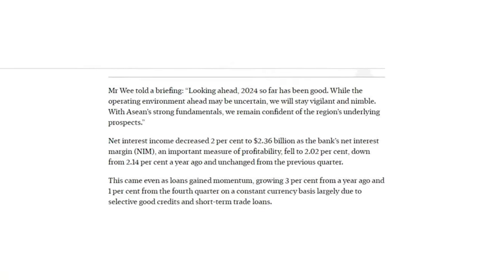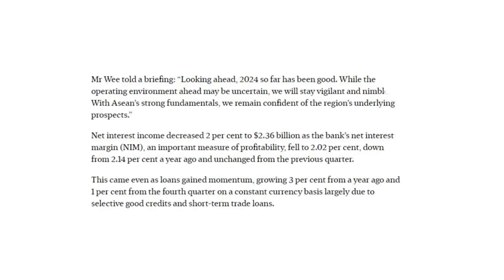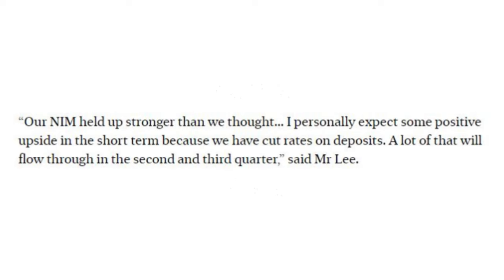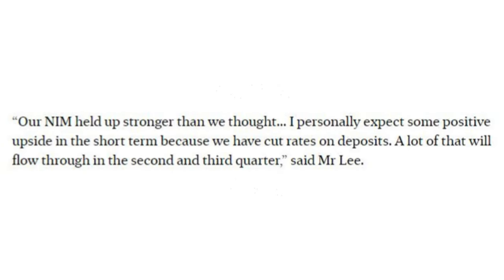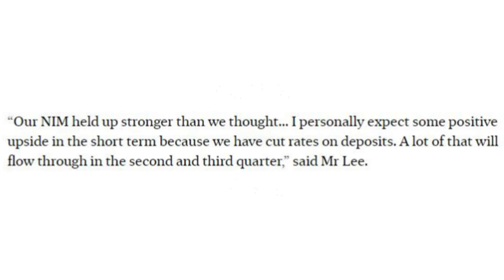One thing I'd like to highlight is the comment from the Group Chief Financial Officer, Mr. Li. He said the bank initially forecast challenges for its NIM as Fed rate cuts were going to happen earlier, but it now seems likely that the cut will be pushed back to the last quarter of the year. He said NIM held up stronger than expected, and personally expects some positive upside in the short term because they have cut rates on deposits. He added that a lot of this will flow through in the second and third quarter.